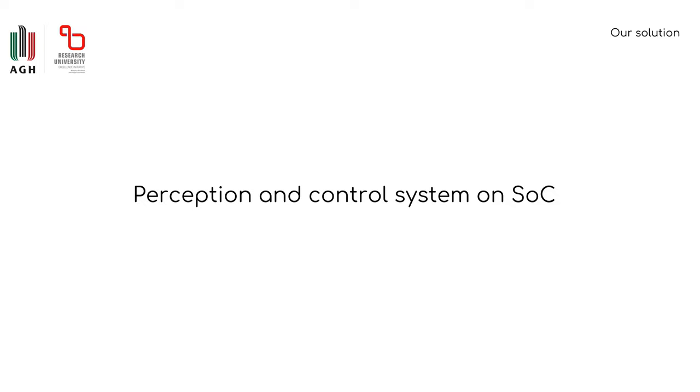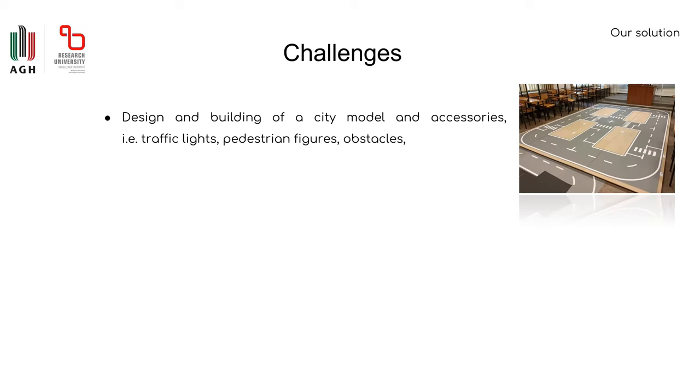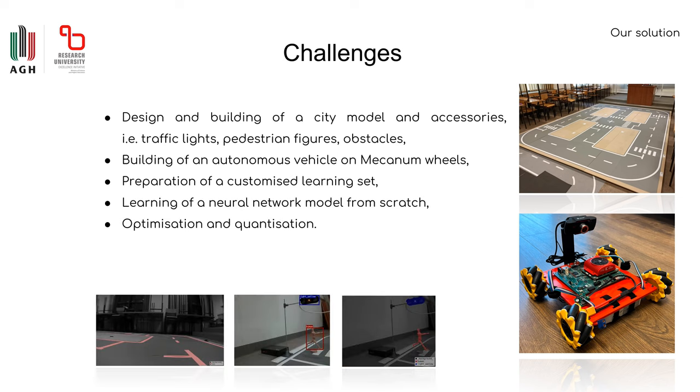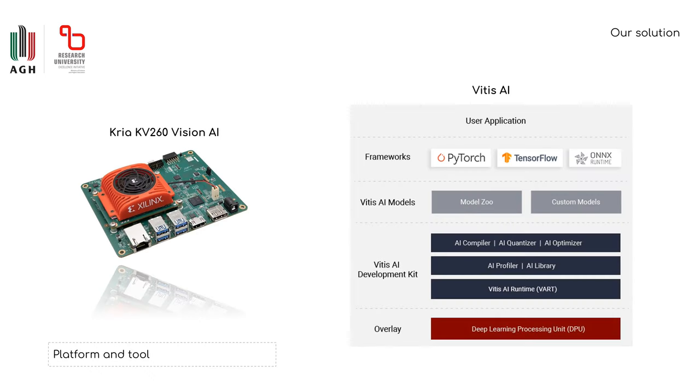We are going to describe our perception and control system on a system-on-chip platform. There were several challenges in creating our solution: designing and building a city model with its accessories, building an autonomous vehicle on mecanum wheels, preparation of a customized learning set, and training a neural network from scratch with later optimization and quantization. We chose the KRIA KV260 Vision AI as the platform and the corresponding VITAS AI 2.5 technology stack to implement the network.